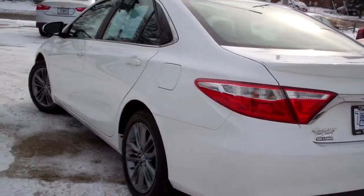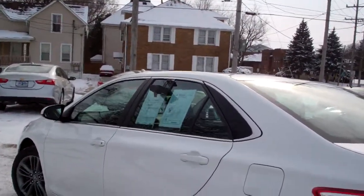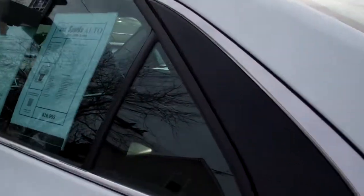Front wheel drive, four cylinder, clean AutoCheck. It's got factory warranty left on it, and we've checked it out too.